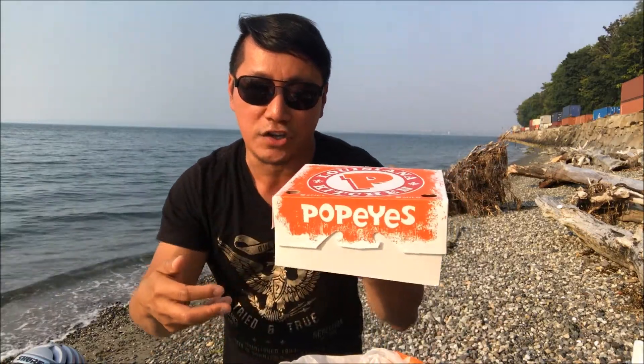But I'm still at the beach chilling and trying Popeye's brand new offering. Let's see what this is all about, shall we?